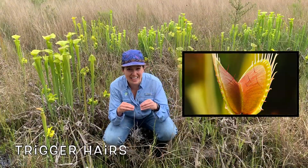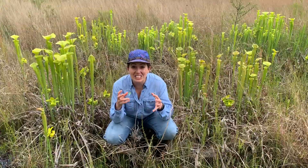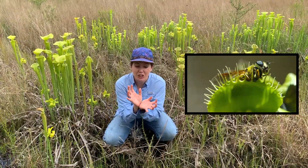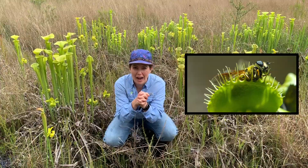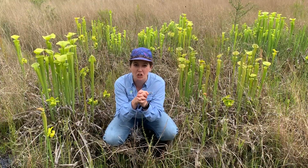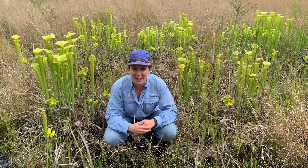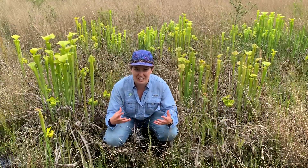When an insect lands on the inside of their leaves, it disturbs that trigger hair and signals the Venus flytrap to snap shut, trapping the insect inside its jaws where it's then slowly digested for the Venus flytrap to get all the nutrients from that insect.